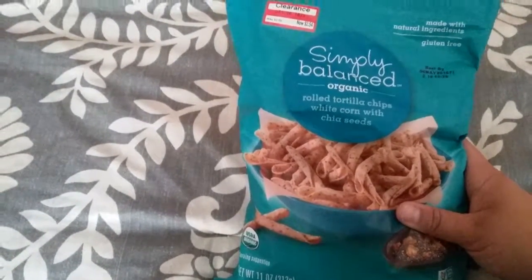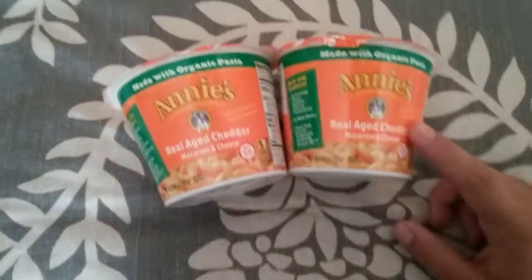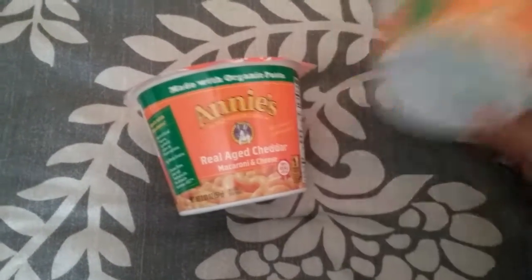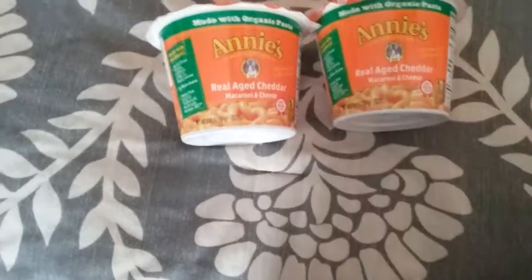These were on clearance and sounded pretty tasty — rolled tortilla chips with chia seeds, on clearance for $2.54. All the Annie's stuff was on clearance too; these were 10 for $10, but you didn't have to buy 10 to get them for a dollar. Since we're grilling a lot this weekend camping, the baby might not eat burgers, so these are a standby. She could eat them for lunch after the pool — they have a big pool, splash pad, and lazy river. I can just boil water on the propane stove.